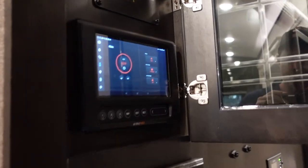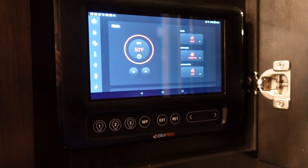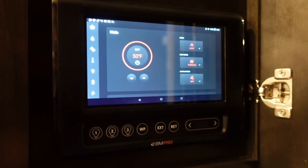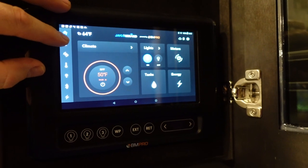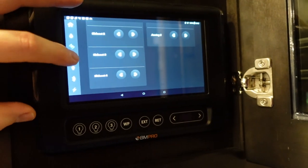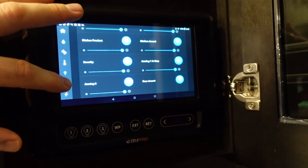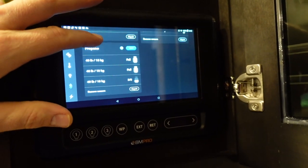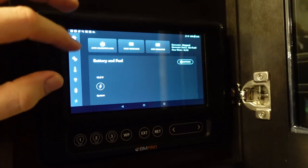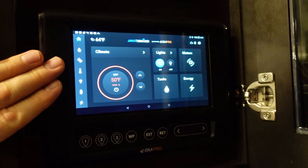Before going to the back, let me show you the control panel — I had a lot of questions on this. This is the BM Pro system, which replaces your traditional control panel. Feedback online was kind of mixed — some people like it but many complained about disconnecting or little glitches. On the home screen you've got tanks, water pump, leveling and motors, climate with different zones, lighting switches, tire pressure sensors, remote temperature sensors, propane tanks, and a page for your generator and battery. It's basically like an Android tablet. I'll do more in-depth videos to explain how it all works.